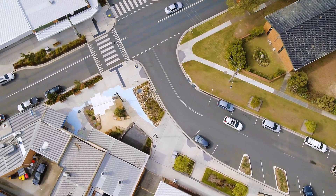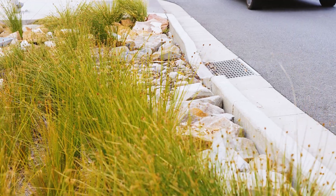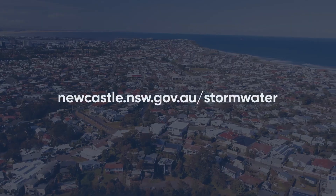Once we are done, you usually can't see the big changes we have made underground, but hopefully you will see less flooding in your street next time it rains. To find out more about how we keep water moving, visit our website.